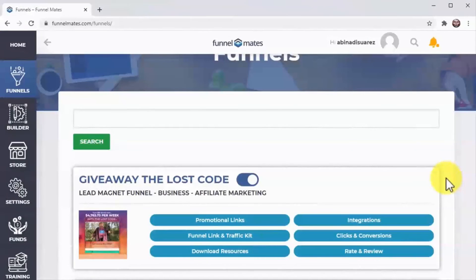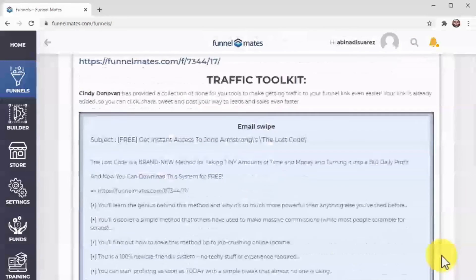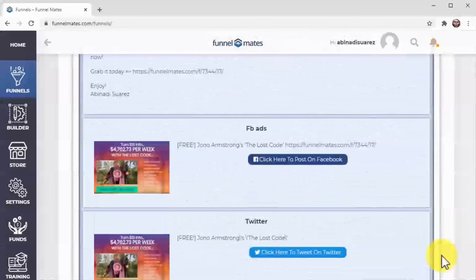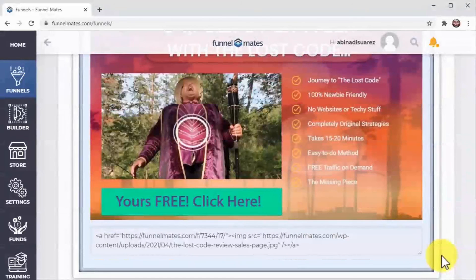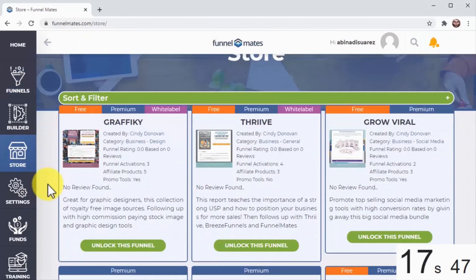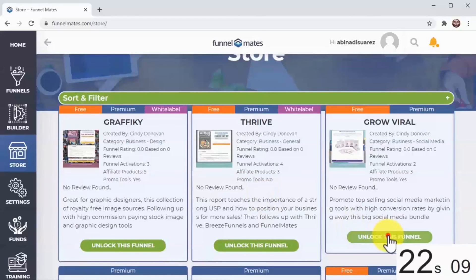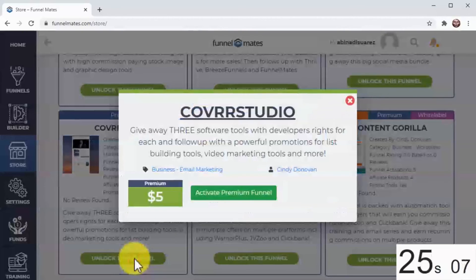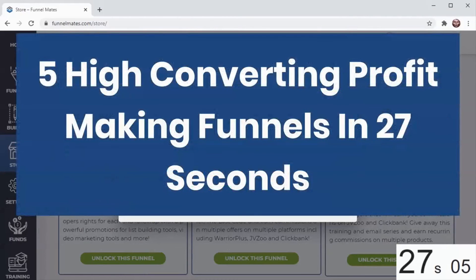But what about traffic? We've got that covered too. On your Funnel Link and Traffic Kit button, you'll find the link to your funnel and a tailored collection of one-click traffic tools to get more people to your funnel. Funnelmates makes truly done-for-you funnels easy. Earlier we got our affiliate accounts connected and our first funnel set up in 17 seconds — now let's see what we can do with the remaining 10 seconds on the clock. With affiliate settings already in the system, these done-for-you funnels are as easy as click-and-done. Five high-converting, profit-making funnels in 27 seconds!